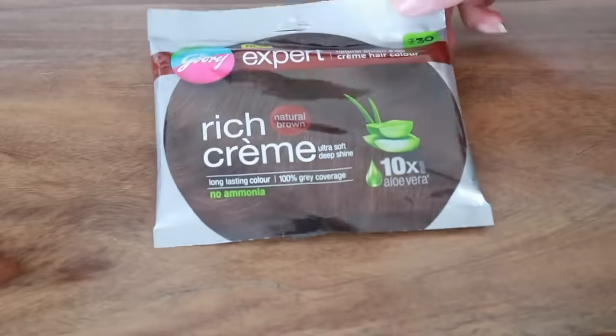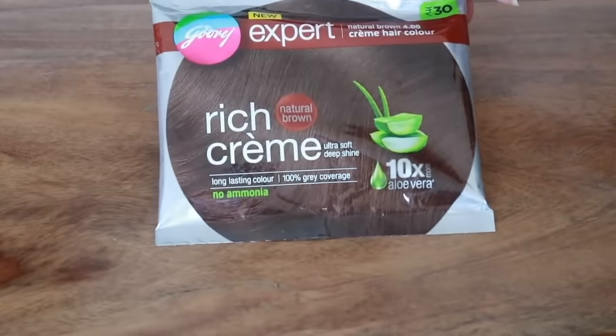Let's get started with hair first and today I'm going to color my hair. What I'm going to share with you guys today is perfect for office-going people who don't have much time to invest in their hair. And if you are someone who has grey hair, this is going to be perfect for you guys. So today I'm going to color my hair using the new Garnier Expert Rich Creme Long Lasting Color, and this is in the shade Natural Brown.